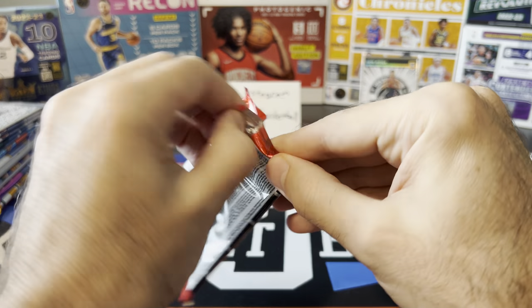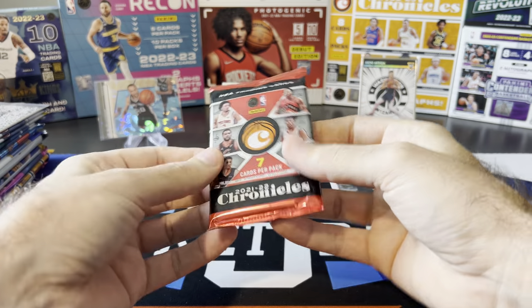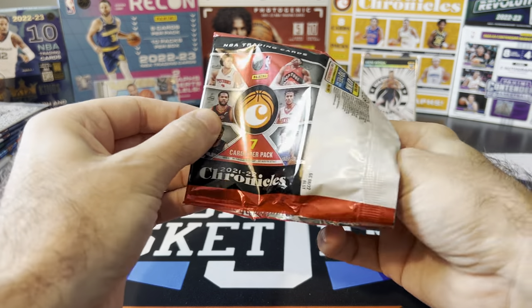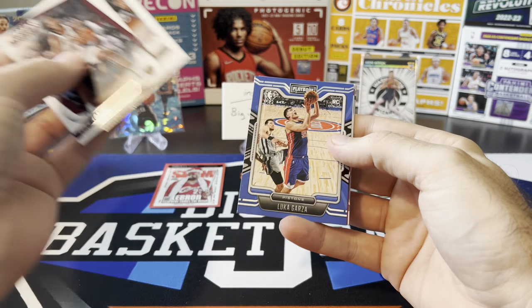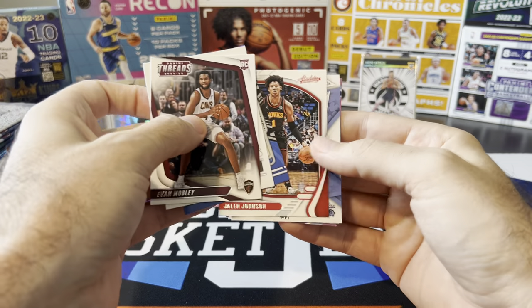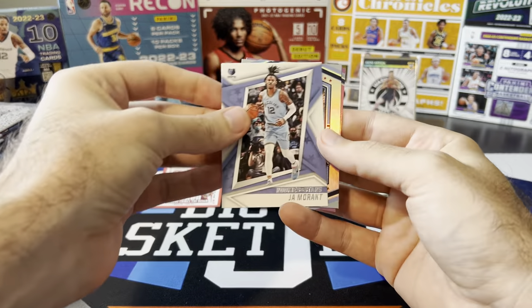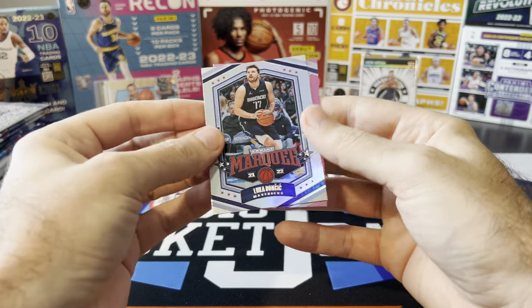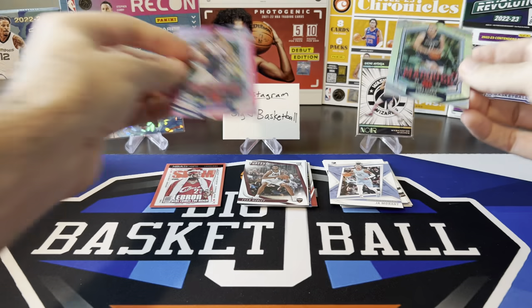21-22 Chronicles blaster. Looking for pink parallels, maybe an autograph — it'd be nice. Got Mobley, Kessler Edwards, Luca Garza, Jalen Johnson, John Morant, rookies and stars, marquee Luca, and we got a pink marquee on the back.